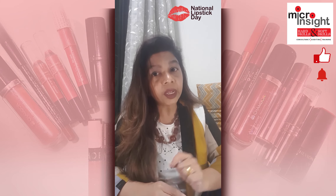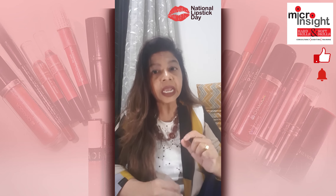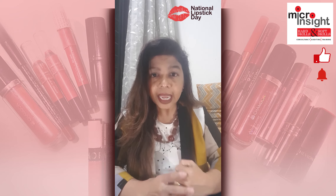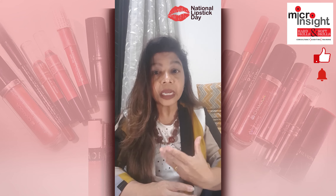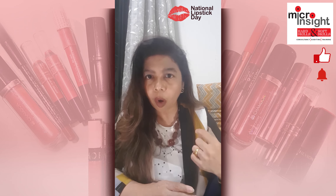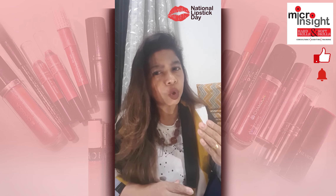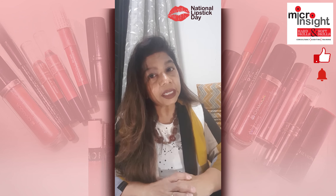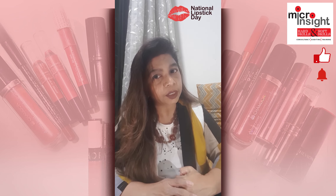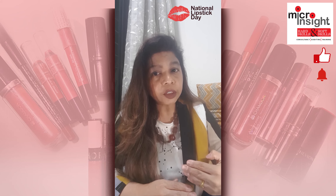Lastly but not the least, removal of a matte lipstick from the lips is absolutely essential as it tends to adhere to your lips more firmly, making it a little more difficult to erase. For this, you again need to apply a Vaseline or a cream conditioner to your lips, let it remain for a minute or two, and then using a clean cotton pad or tissue you can easily remove the product from your lips.